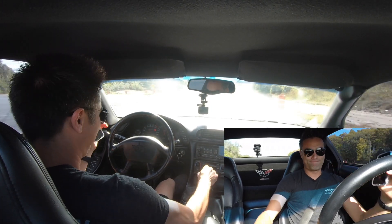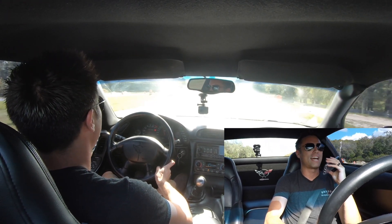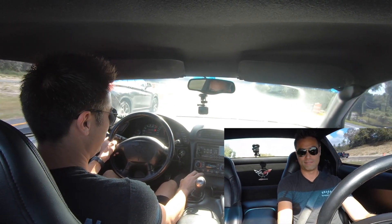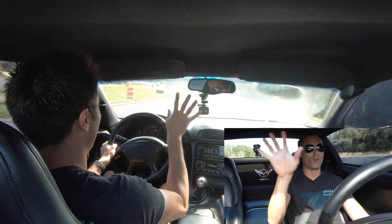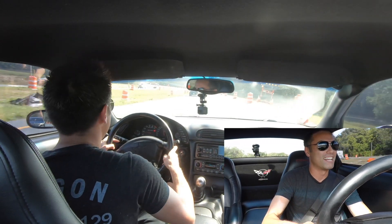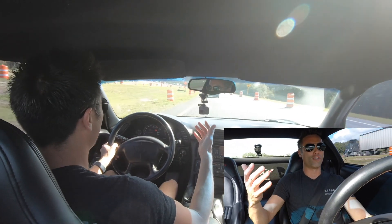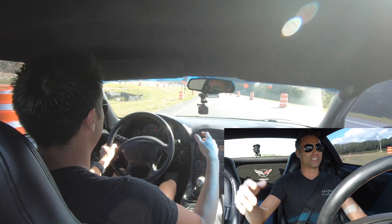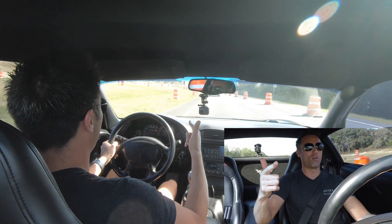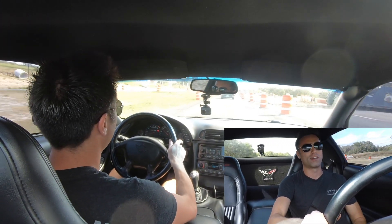Hey, pull over whenever you can at the next gas station — this car's freaking out right now. Well, this freaking sucks. The whole dash just lit up: gauges, reduced engine power, ABS. I don't understand. Low fuel, all the gauges just dropped, everything just tanked. My fuel gauge just went bad, my oil pressure gauge just went bad, my temperature just shot through the roof — everything just went bad. Gotta pull over.